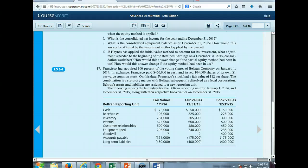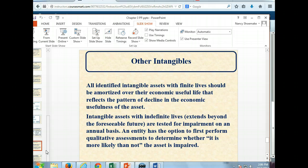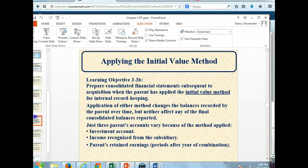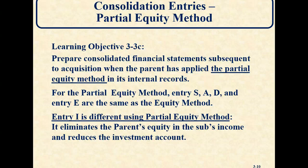I want to go back and talk about something from the lectures: goodwill is never allowed to be amortized. Instead, what has to happen is if goodwill gets impaired, it needs to be written off. Every year, a company needs to test for goodwill impairment. We're never allowed to just amortize goodwill because it has an indefinite life.